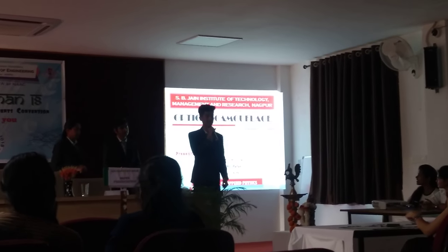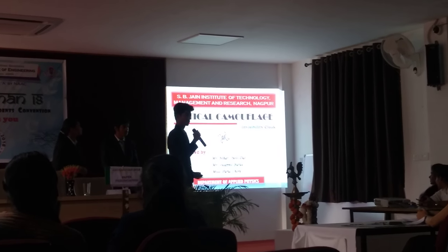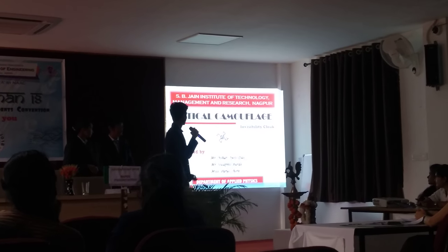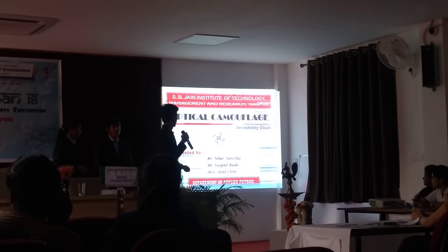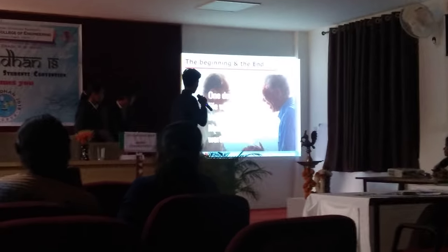On behalf of S Vision College, we would like to present a PowerPoint presentation on the most interesting topic, and that is optical camouflage. One day your life will flash before your eyes — make sure it's worth watching.